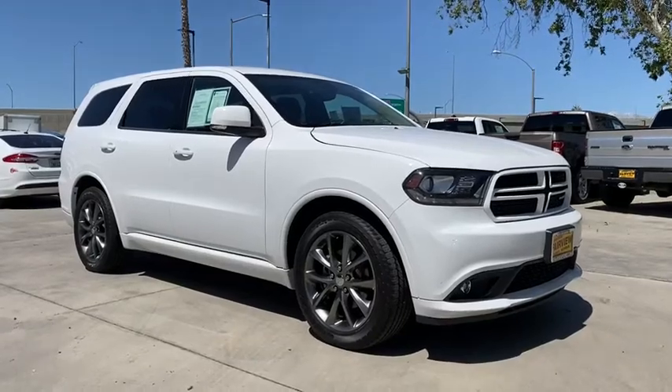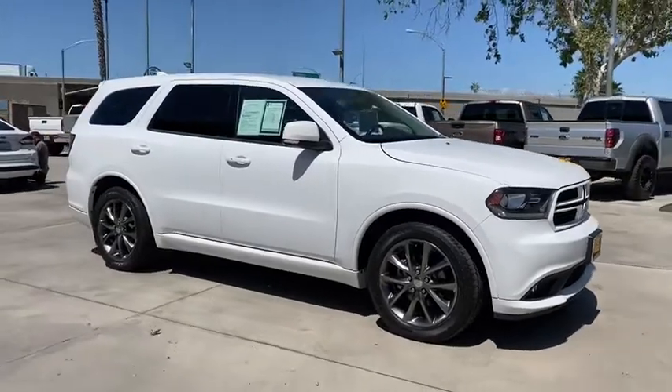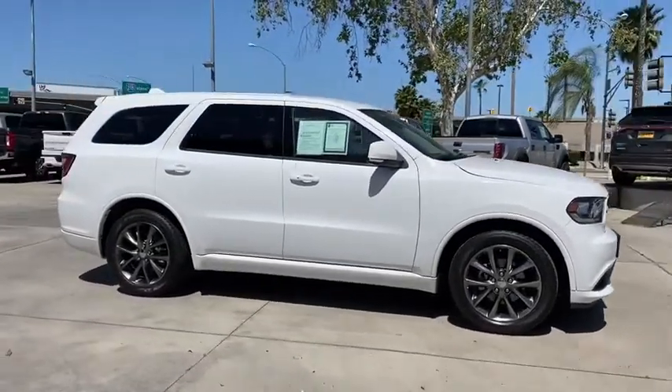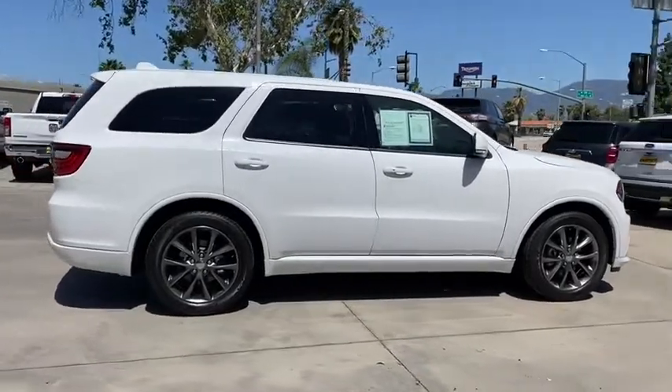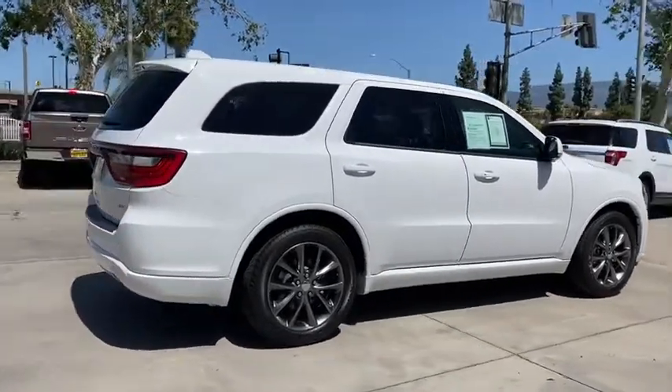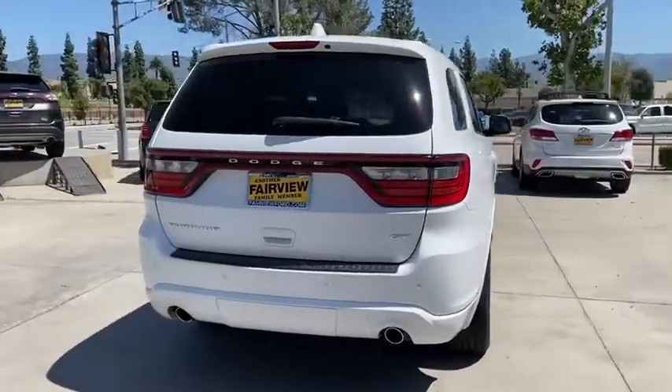Stop by and take a look at the 2017 Dodge Durango. The Durango allows you and your family to travel in style and comfort while towing your camper or boat. It offers more interior room and towing capability than most midsize SUVs and has an available third row of seating.